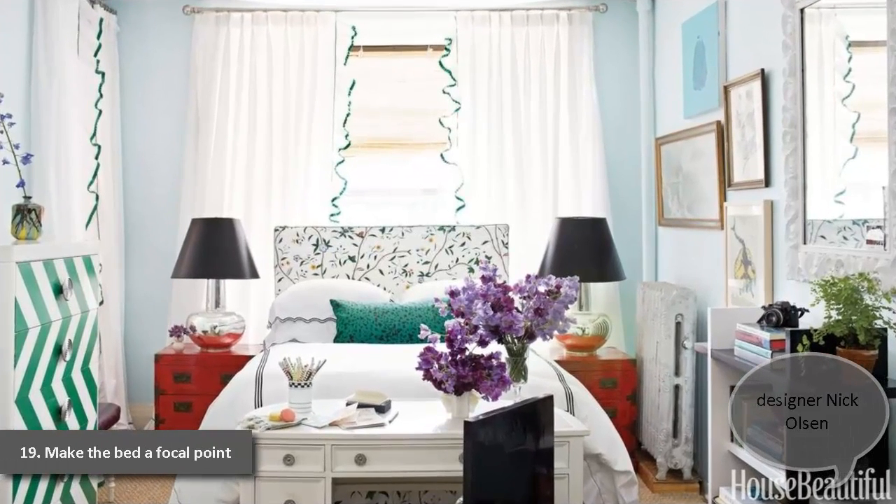19. Make the Bed a Focal Point. "I love the hard geometry of the chest next to the frilly curtains," designer Nick Olsen says of the bedroom area in a 295-square-foot Brooklyn studio. To add a soft touch to the metal-frame bed from IKEA, he slip-covered a length of foam in Schumacher's Hong Kong fabric for a headboard. Mercury glass lamps from Circle Lighting make an impact; set on vintage end tables, Olsen repainted them a bright Chinese red, because "every room needs a touch of red."